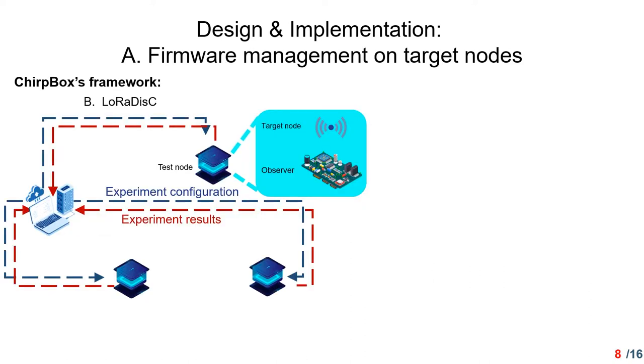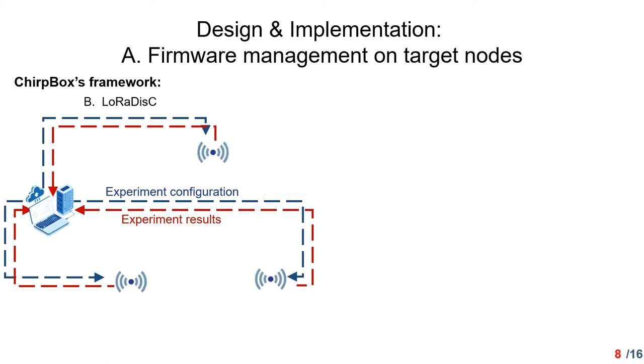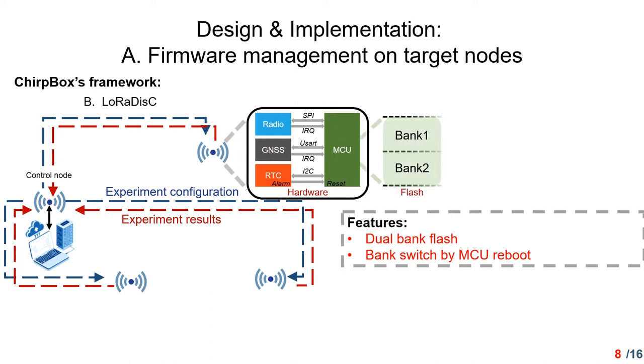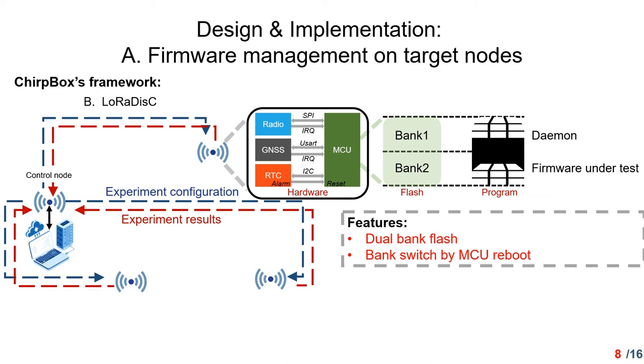To support firmware management on target nodes, in the TrueBox framework, the test node is replaced by the target node. A control node linked to the server, communicating by several commands, is responsible for disseminating the experimental configuration and collecting results. TrueBox uses LoRaDisk for transmission instead of the internet. The MCU has two 512 KB flash banks. The DEMON program and the Framework under Test program are put in these two banks separately. Every time the MCU is powered on, the bootloader starts and executes the program according to the selected bank. With the RTC alarm, the MCU can be rebooted and bank-switched at the desired time. The key idea of firmware management is to support two programs using the dual-bank flash feature and bank switching by MCU reboot.